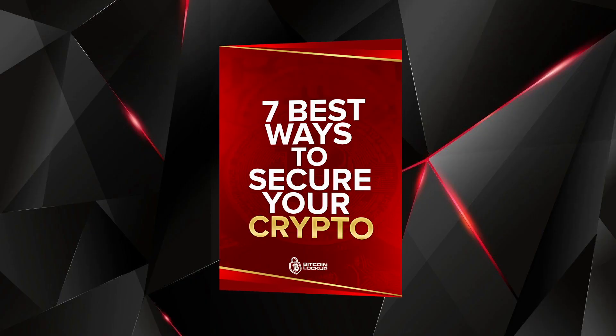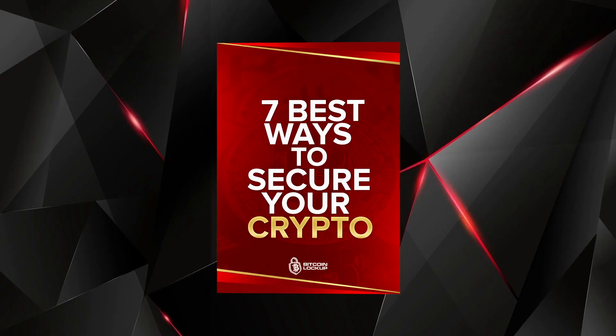But before I jump into the content, I just updated my new free ebook on the seven best ways to secure your crypto, updated for 2021. It's 100% free, so go ahead and check that out down in the description below — I'll also be pinning it in the comments. All right, let's get started.